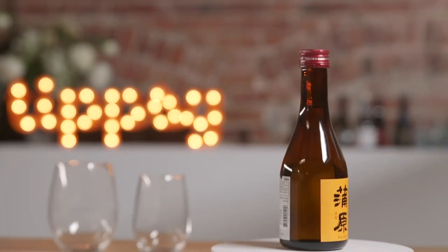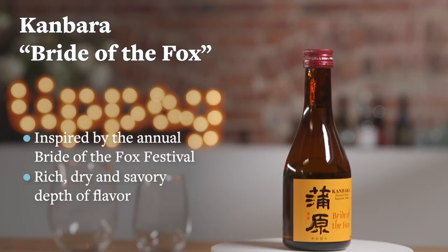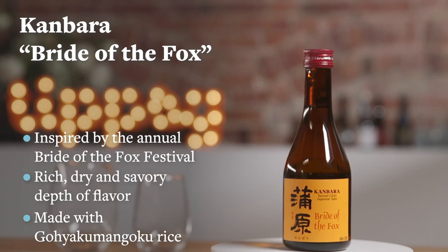This next sake is called Kanbara, Bride of the Fox. The name is taken from a local folklore — the Fox Bride procession — and they have an annual Fox Bride festival every year there.